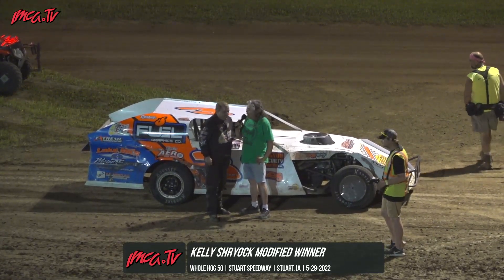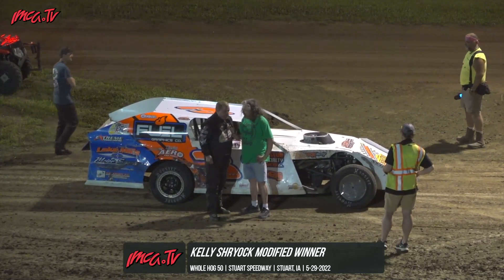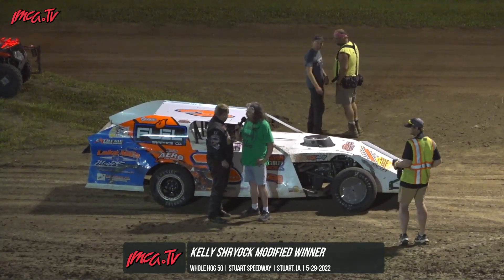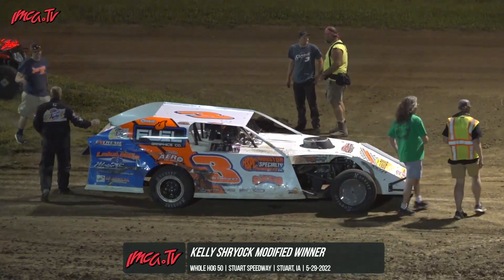You guys put on a hell of a show. Any quick thank yous? This is just a hell of a racetrack and I wish it was just a little closer to my hometown. All right, thanks Kelly, appreciate it. How about it once again, race fans — Kelly Shryock! We'll be right back.